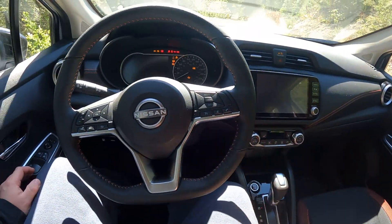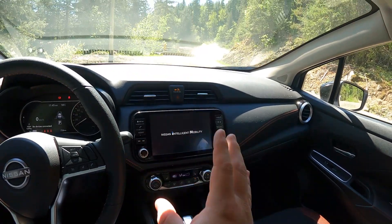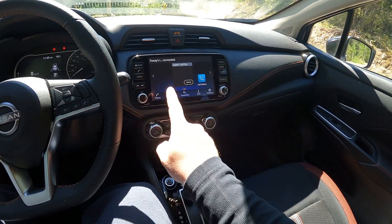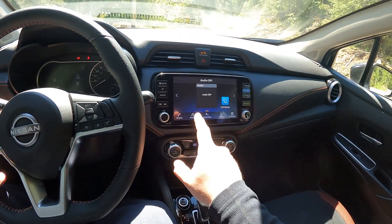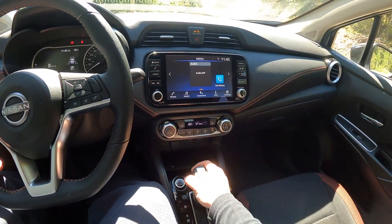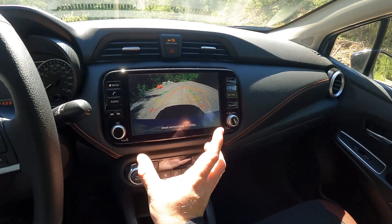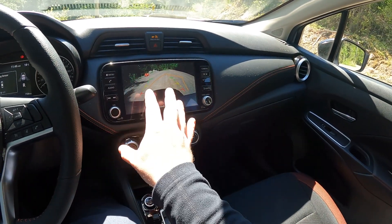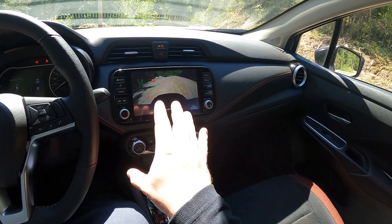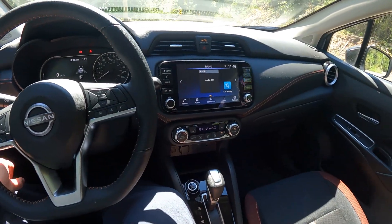You get a newer generation of the Nissan infotainment system, which is really good — much better than the one in my wife's Kicks. The resolution on the screen is fine. You do not get 360 cameras in this car; you get a standard-definition rear-view camera, but it's big on the screen which helps. The lower resolution isn't quite so bad when the image fills the screen — you can see what you're doing back there.